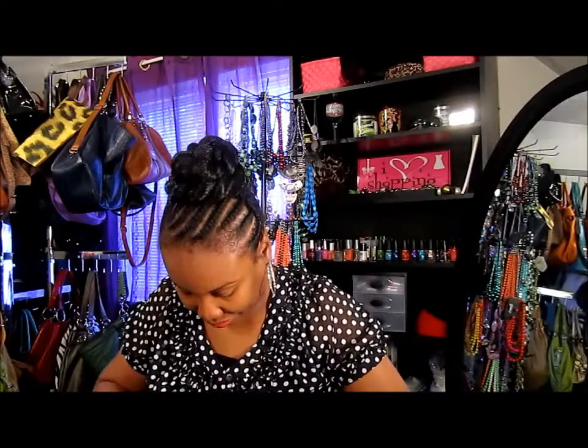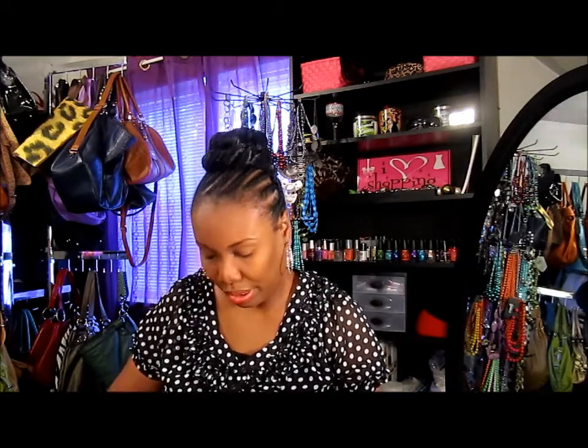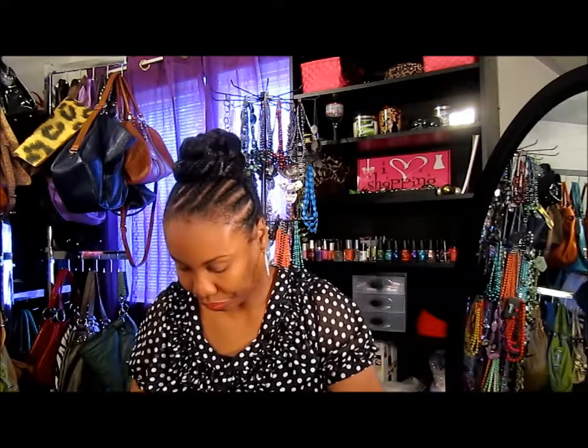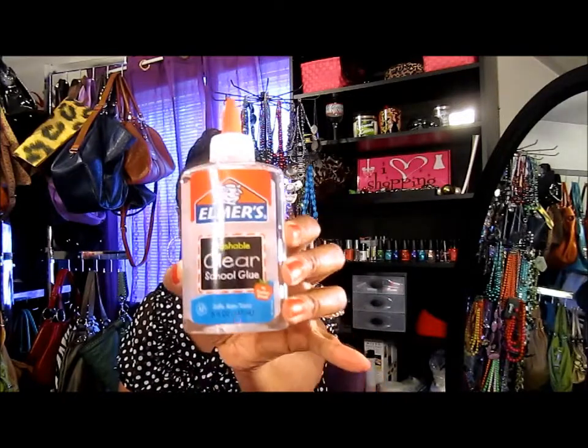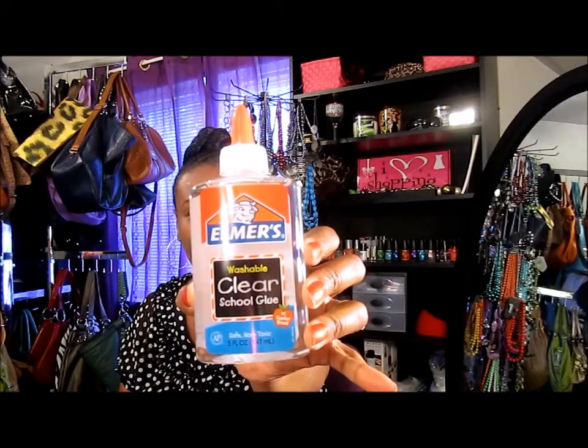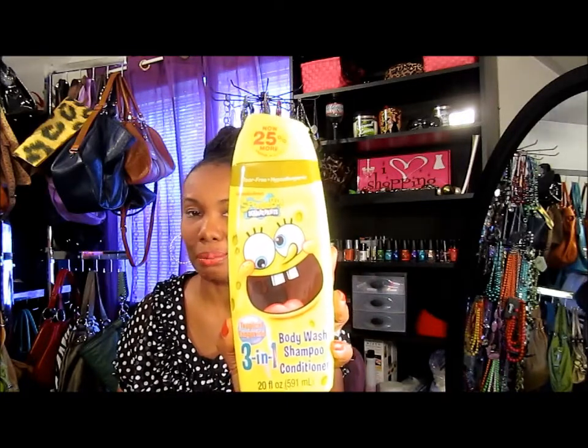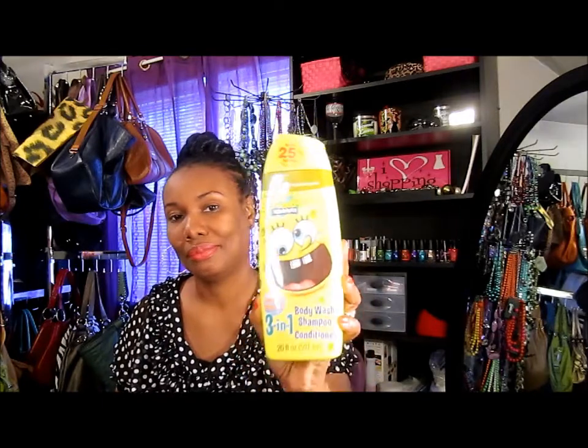They have all the back-to-school things out, so I got some things for India and London. Starting out with these Crayola art crayons — they were 25 cents. I also got them this clear Elmer's glue, also about 25 cents. And I got them this three-in-one body wash, shampoo, and conditioner — the SpongeBob one. They love SpongeBob, so they're going to be going crazy over this.